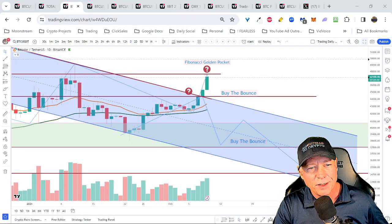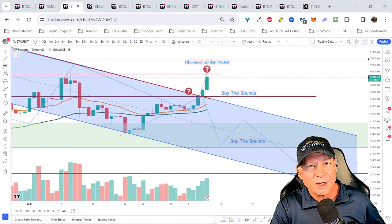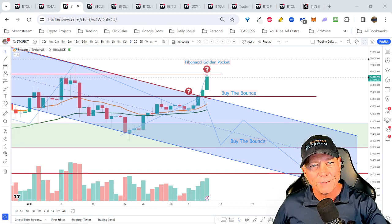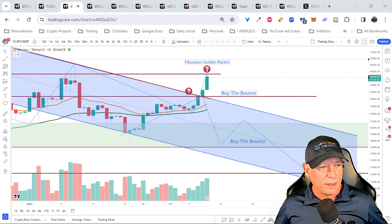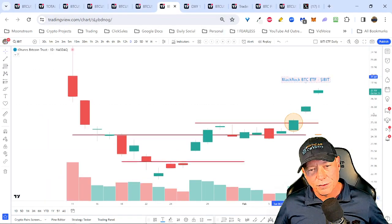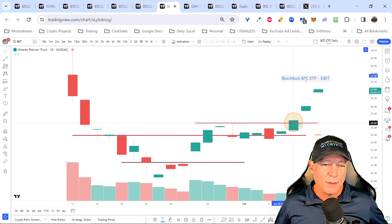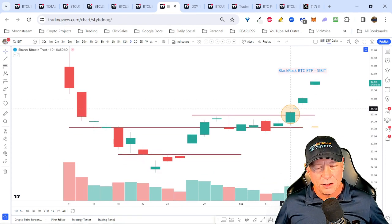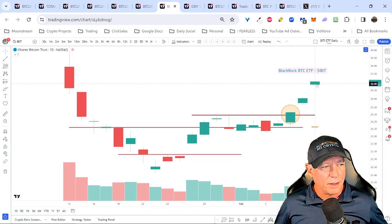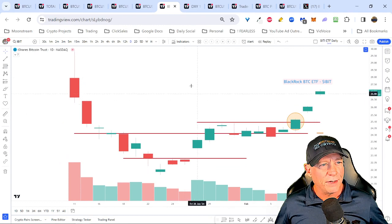Okay everybody, just a quick update. I want to update you guys on what's going on. Obviously, we've had a bit of an unexpected rally in the markets, a lot's going on, and I want to unpack some of this. I've put a lot in the chat already so you guys have some idea. But basically, the ETF money's coming in, and we can see that by the IBIT.